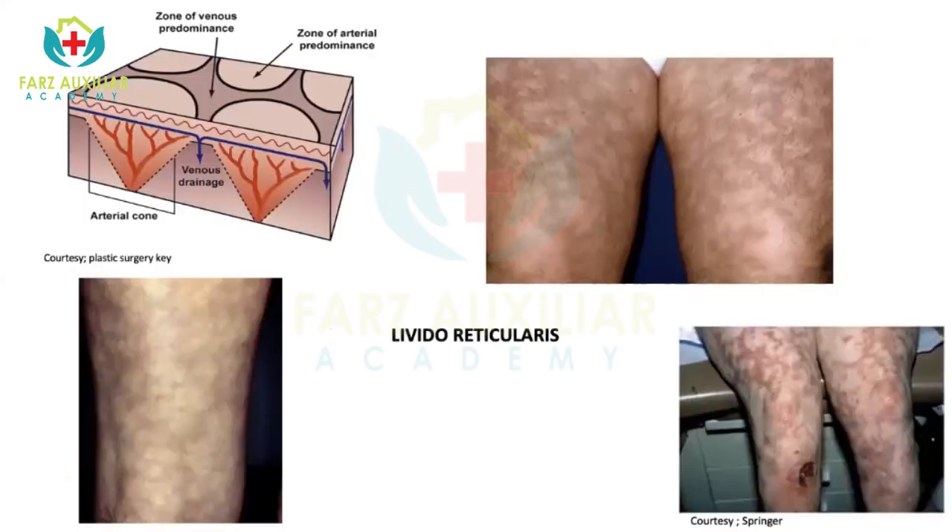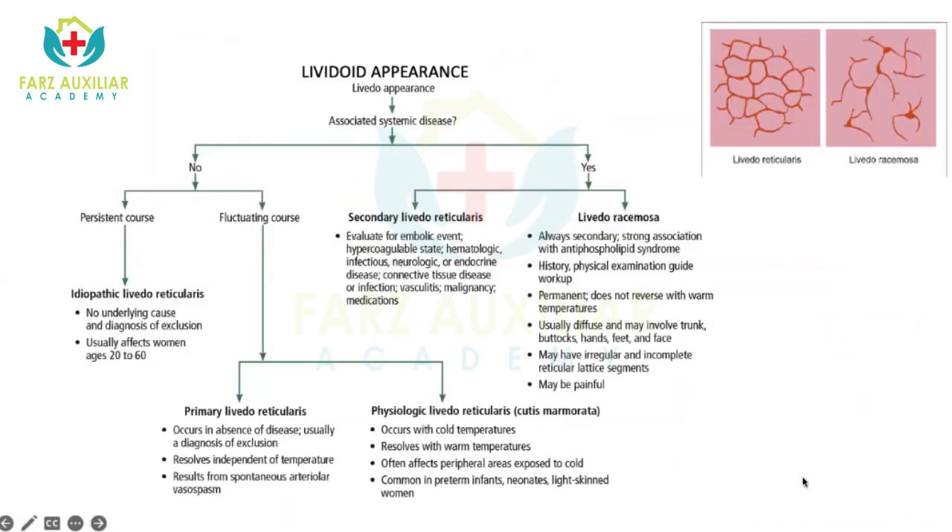Looking at this picture, the skin vasculature usually supplies in a cone-shaped fashion. This is the apex of the arteriole, and when there's vasospasm, there's relative pallor in the center and the venous plexus takes over, giving rise to this livedo appearance. In extreme cases, you can develop ulceration. When you come across a livedo appearance, first check whether it's associated with systemic disease. If not and the course is persistent, think of idiopathic livedo reticularis where there's no underlying cause.